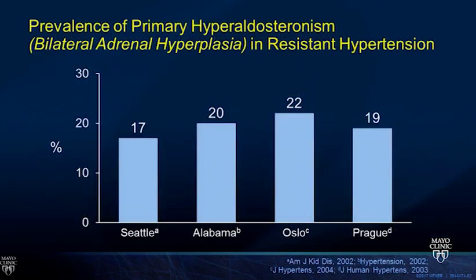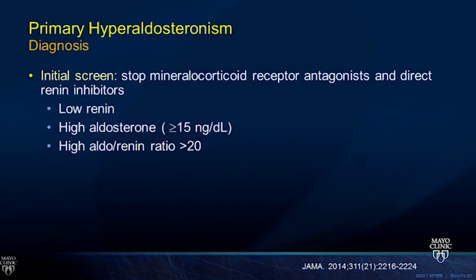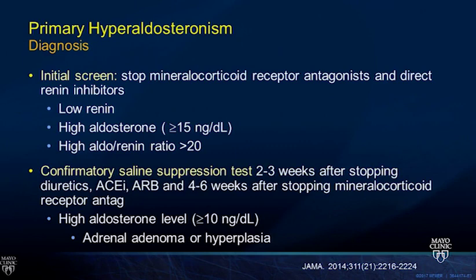Primary hyperaldosteronism prevalence in resistant hypertension can be in the teens to low twenties percent. When screening, stop mineralocorticoid antagonists—spironolactone or eplerenone—and direct renin inhibitors. ACE inhibitors and other diuretics can generally be continued for the initial screen. Confirmatory tests include saline suppression testing or adrenal vein sampling. Get a CT scan to identify adenoma versus hyperplasia. If an adenoma is found, the treatment is surgical resection, which dramatically improves blood pressure in 90 percent of patients with a one percent risk of malignancy. If it's hyperplasia, the treatment is spironolactone.